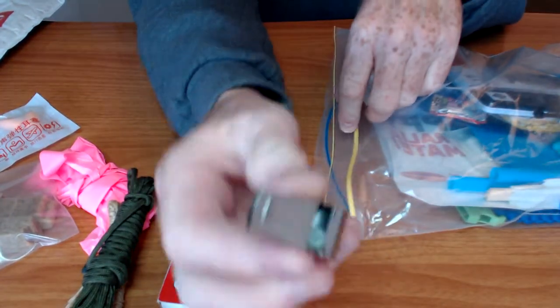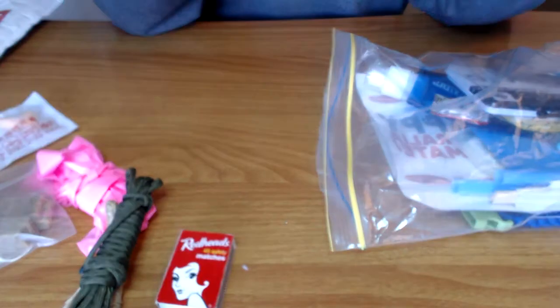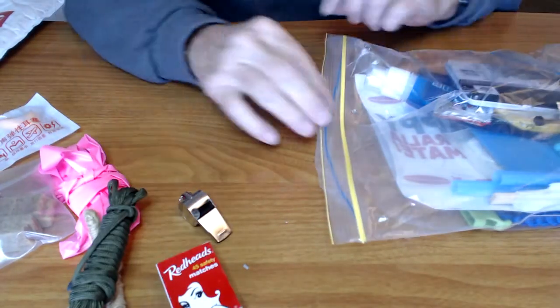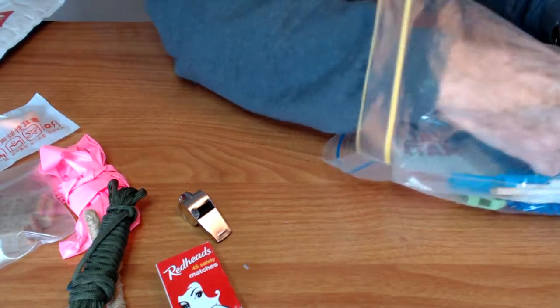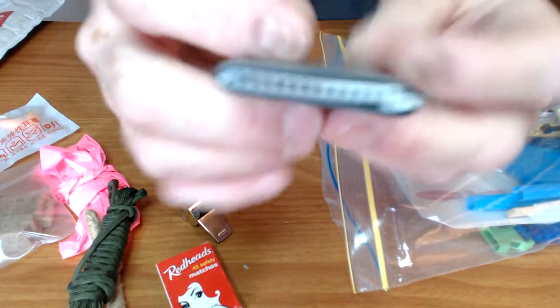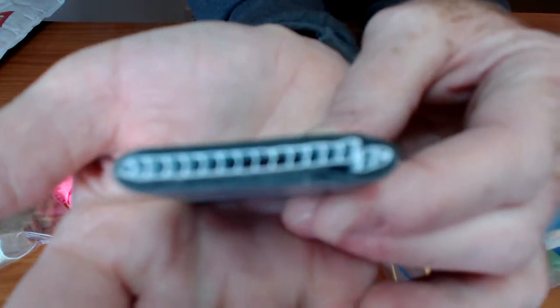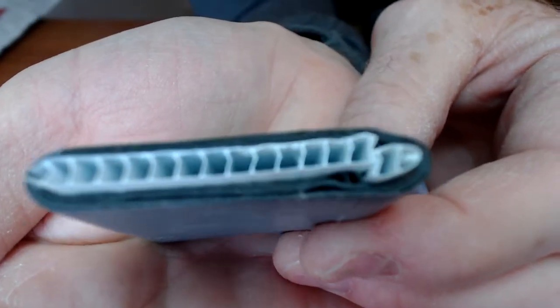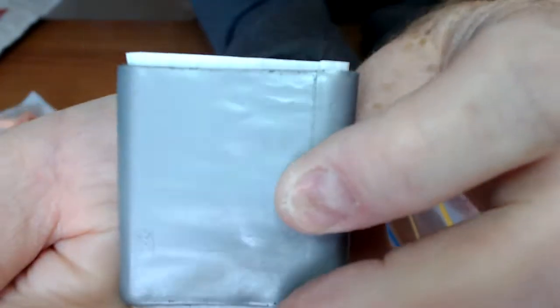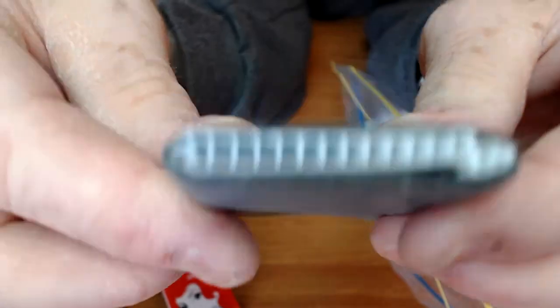Survival whistle — metal. That is loud! Duct tape, wrapped around a piece of corrugated plastic — like cardboard only it's plastic. Interesting.